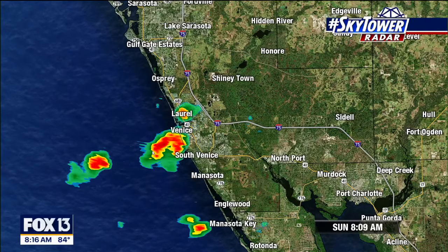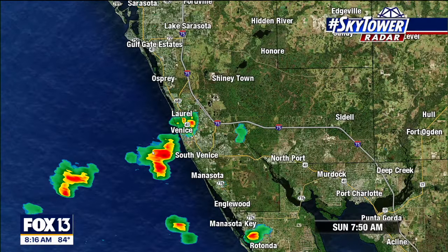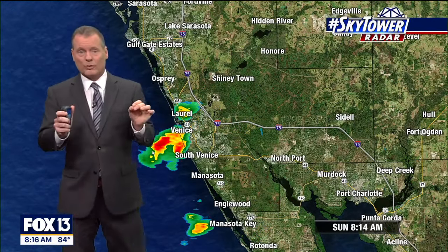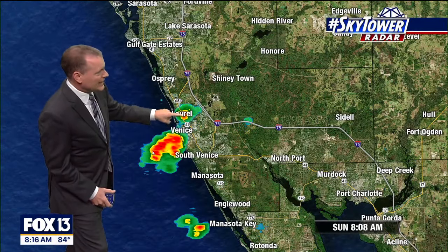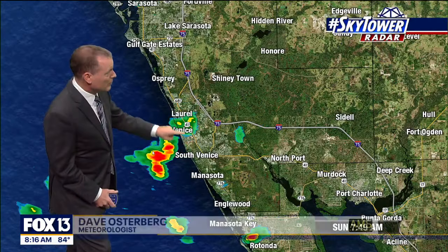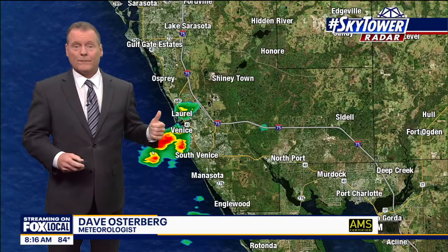Because of what we call onshore wind flow — this southwest or west wind — we're popping up a couple of little tiny downpours right along the coast. Notice around Venice, a quick little downpour. As soon as it typically hits the coast, it starts to fall apart. Notice around Laurel how it's falling apart, but if you run into one down here, it's just a quick little tiny downpour first thing this morning.